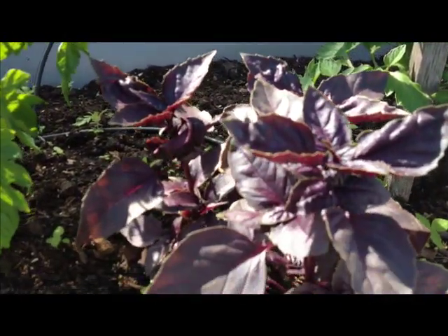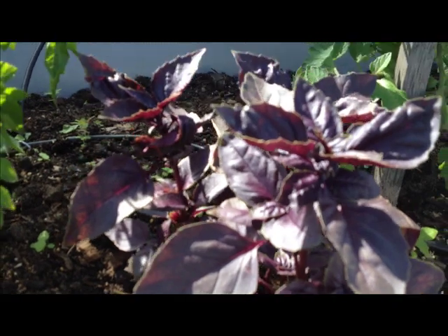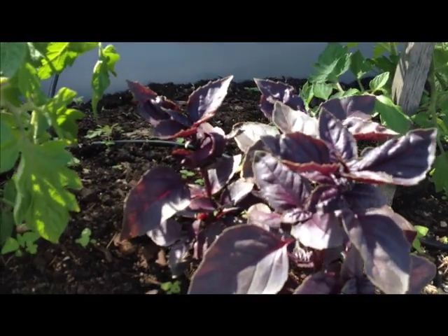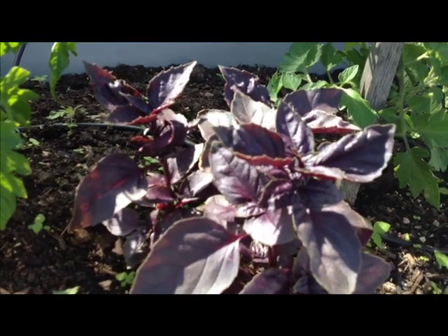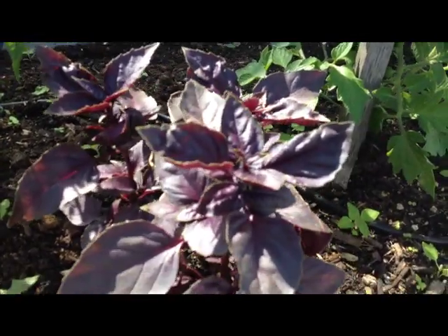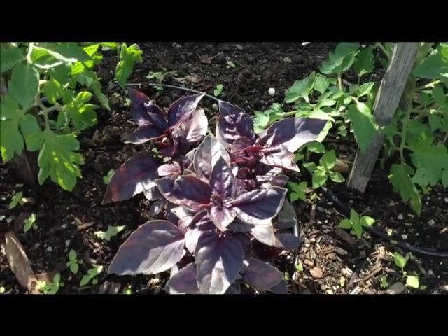I planted a little purple basil right here. Basil and tomatoes work great in the same pot, so I suggest always planting something within your pot if you have room. Here I have plenty of room so I planted a little purple basil.